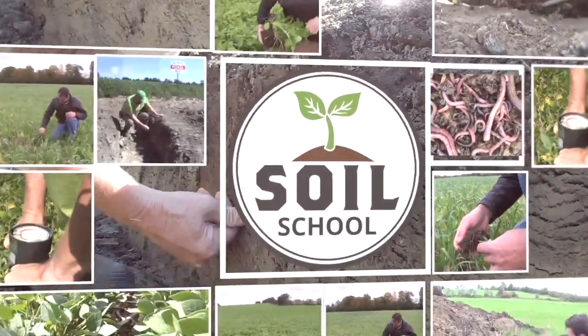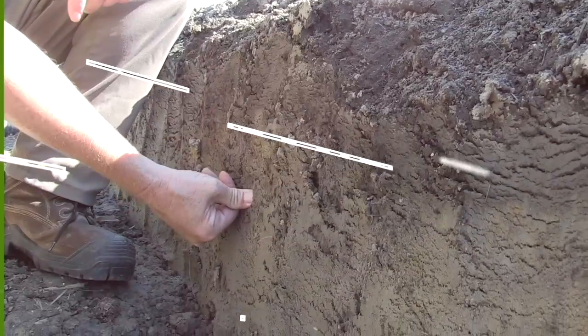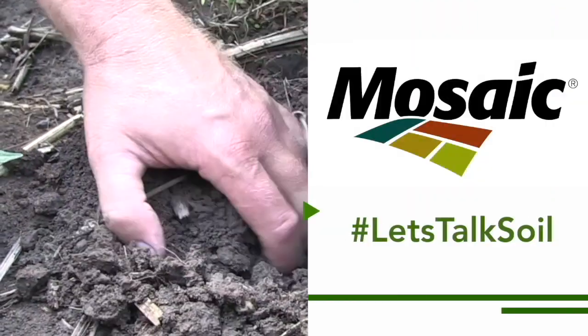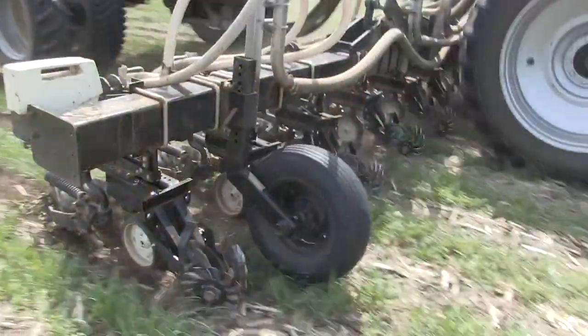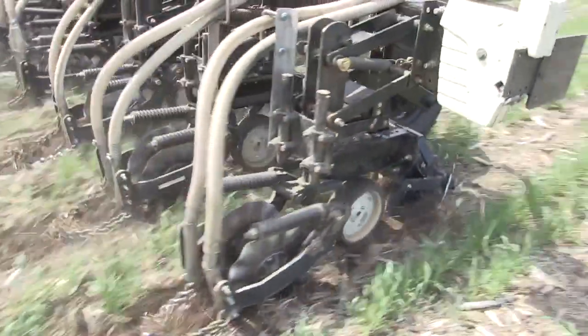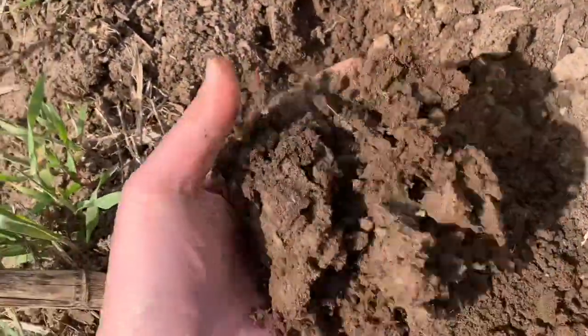The Soil School on RealAgriculture.com is brought to you by The Mosaic Company. I'm Bernard Tobe and welcome to The Soil School. Today we're going to talk potassium, one of our big three nutrients. With some great insights from my guest, Plant Nutrition Canada Chief Scientist Tom Brulsma, we're going to dig into how K is available in the soil, the impact your soil's clay content can have on the nutrient's availability, and how to best sample and test K levels in your soil.